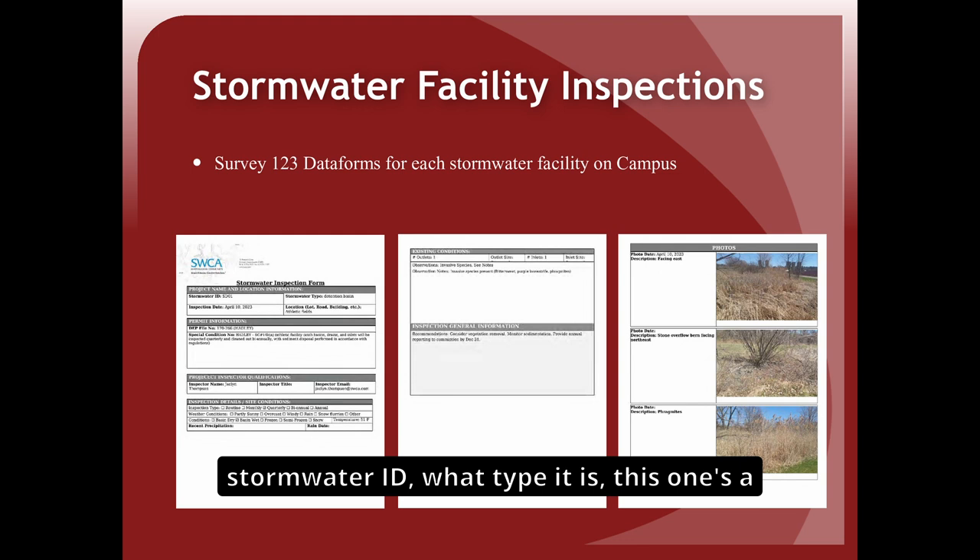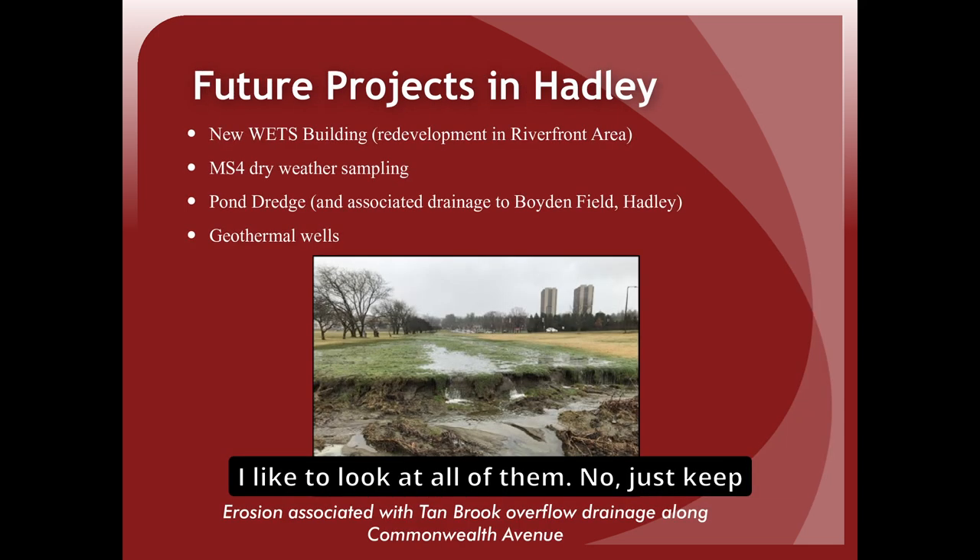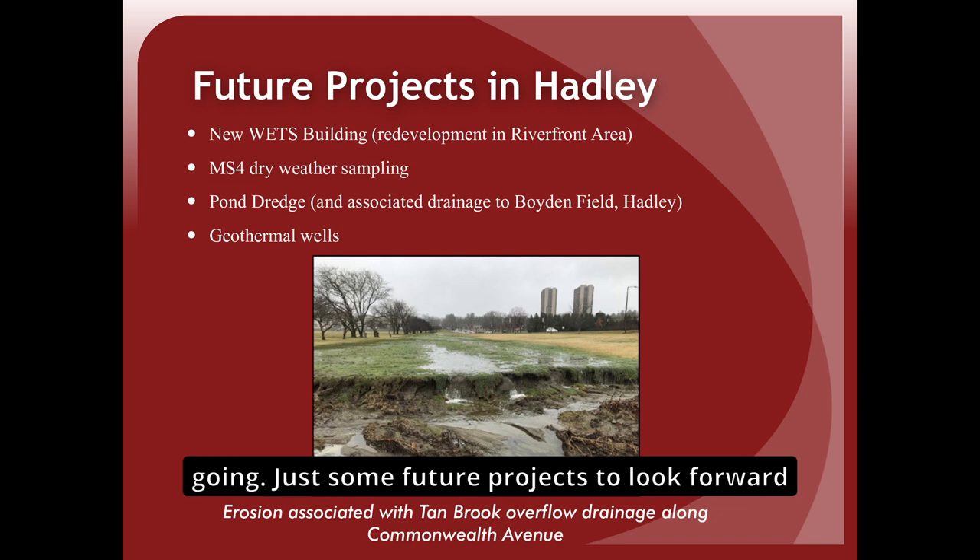There may be around 70 stormwater facilities in Hadley. Each inspection report includes the stormwater ID, type of facility, relevant special condition and DEP file number, inspector qualifications, existing conditions notes, recommendations for improvement, and a photo page. The full report contains 300 pages of those inspection reports, which are available for reference.